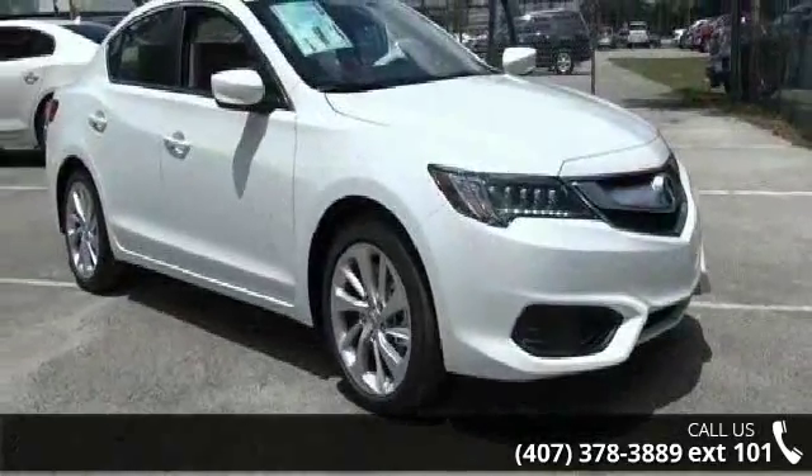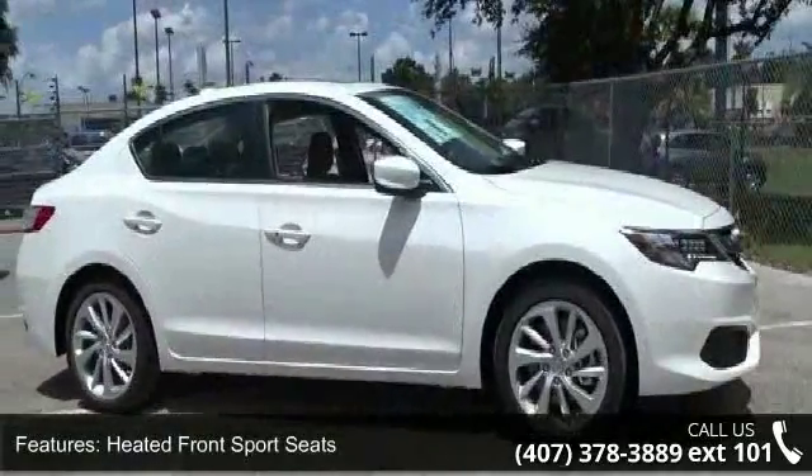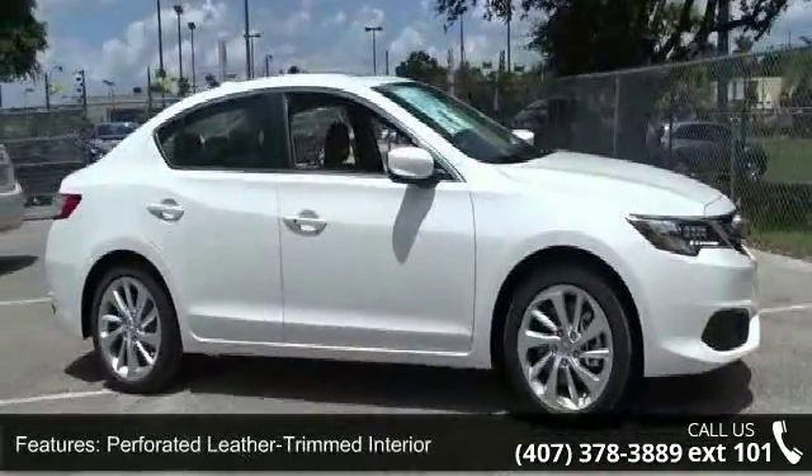Enjoy these notable features: heated front sport seats, perforated leather-trimmed interior, radio, and the Acura Premium Audio System.